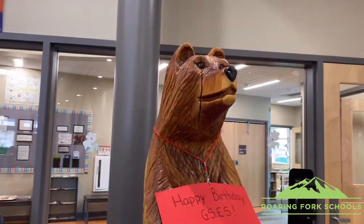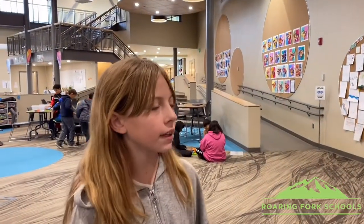Here we have the bear, which is our school mascot. Every Friday, either one or two kids from every class in each grade will get picked, and they get to come down here at the end of the day and get a picture by the bear.